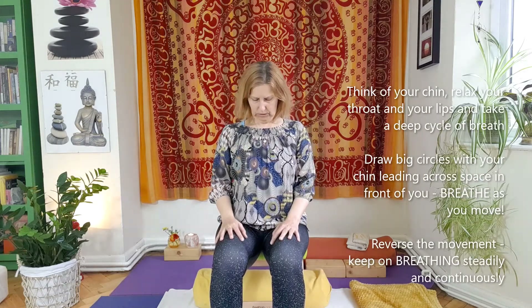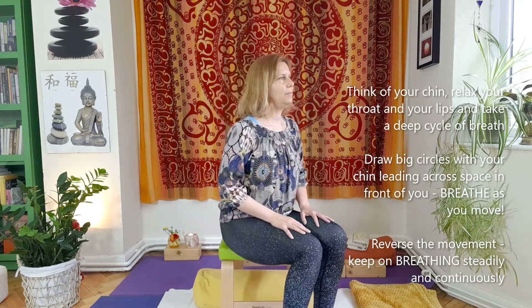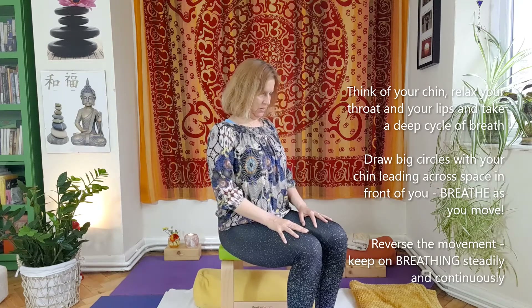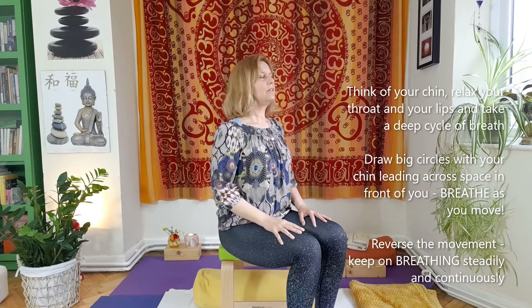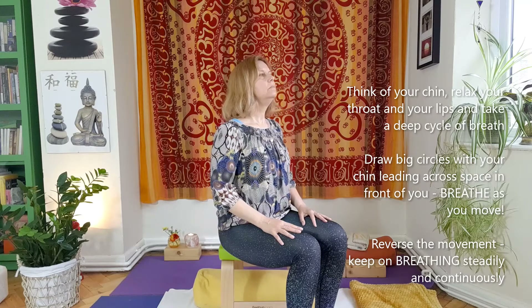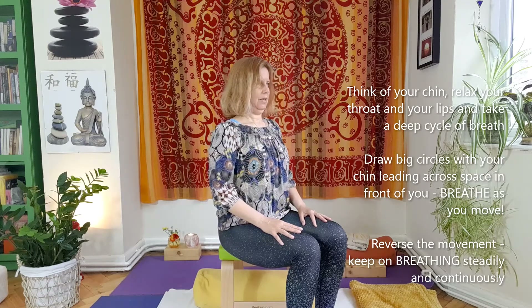Now look at this. Draw circles with the chin leaning forward. Exhale. Inhale. Turn a little bit so you can see it better. You can move the chin in a circular way. There is a chance that you hear crackling sounds coming from the back of your neck — never mind, just make smaller circles. Keep on breathing and do another three rounds. Move the chin, draw the circles with the chin. That's enough.